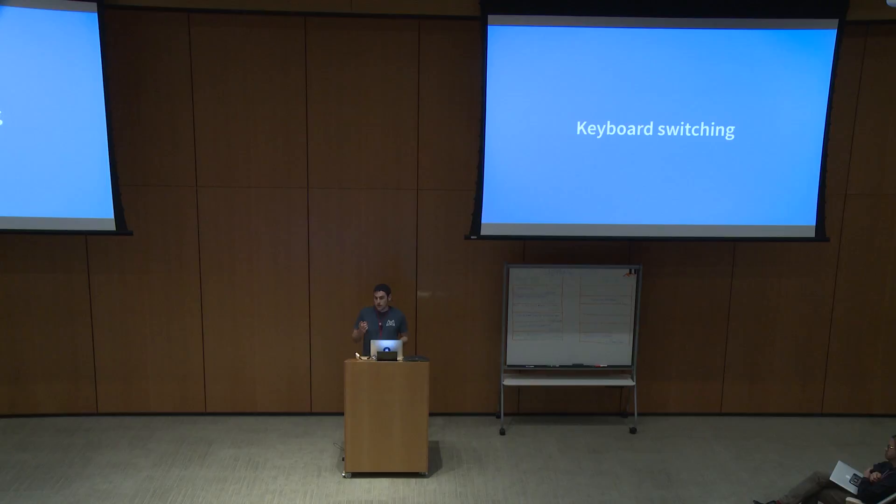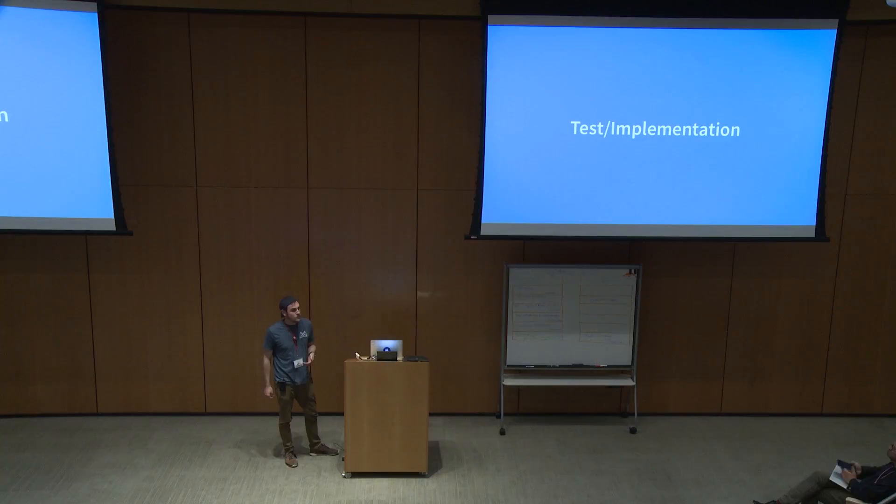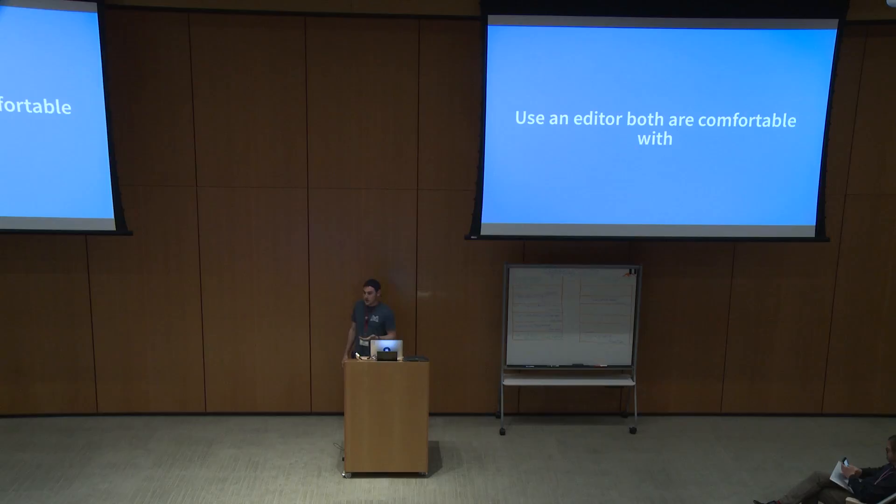Ping pong pairing — write a failing test and the other person has to make it pass. So we do ping pong pairing where a lot of times we'll say, do you want to write the test or do you want to write the implementation? That way everyone gets a chance to do both. It's also kind of fun because you're writing the test first — you get to conceptualize it, and by the time it's your turn, you have a good idea of how to solve the problem.